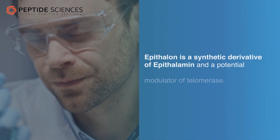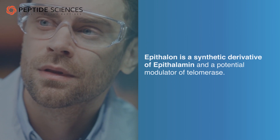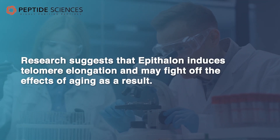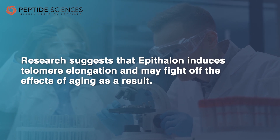In summary, Epithelon is a synthetic derivative of Epithelamin and a potential modulator of telomerase. Research suggests that Epithelon induces telomere elongation and may fight off the effects of aging as a result.